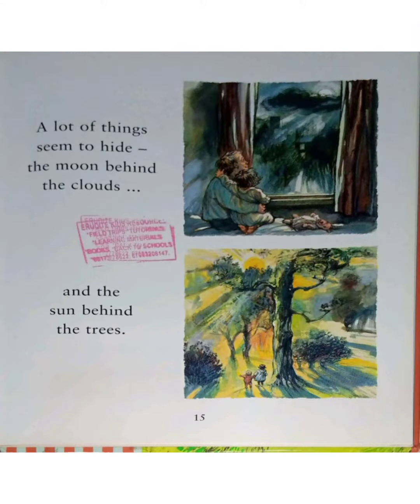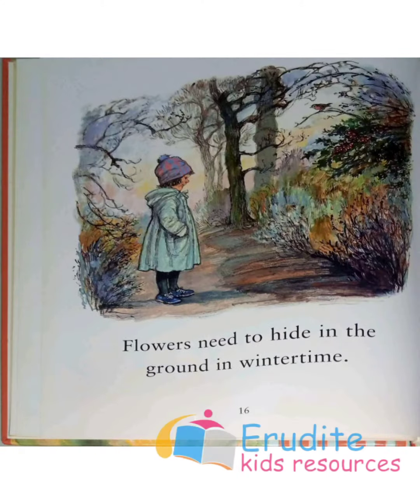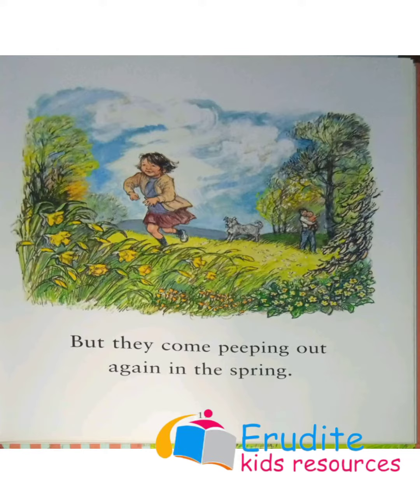A lot of things seem to hide. The moon hides behind the clouds and the sun behind the trees. Flowers need to hide in the ground in wintertime, but they come peeping out again in spring.